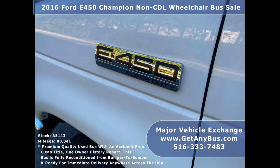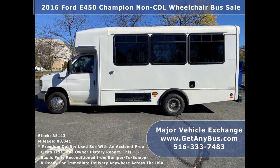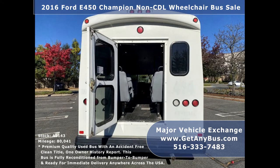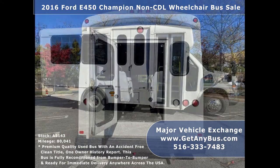Major Vehicle Exchange has more than 40 fully reconditioned shuttle buses and wheelchair vans on sale and ready for delivery anywhere across the United States. This bus is ideal for adult transportation, senior recreation, adult daycare, church, shuttle business, school, or non-emergency medical transport.